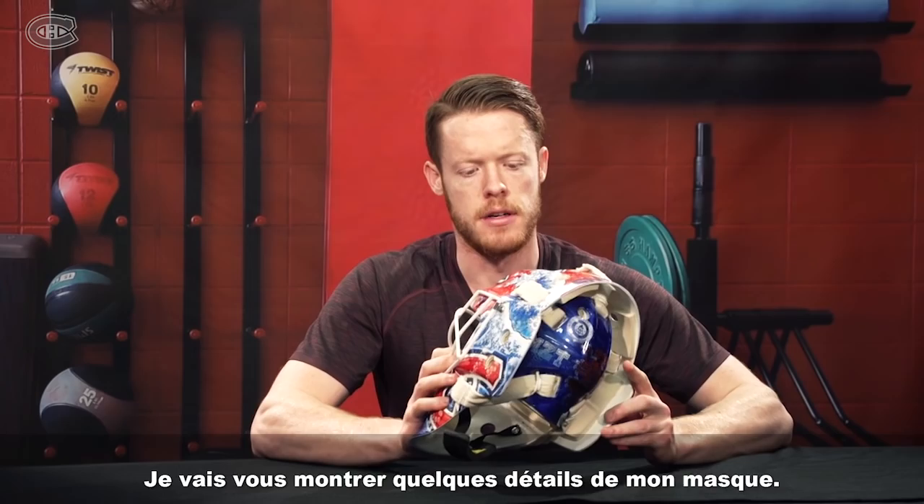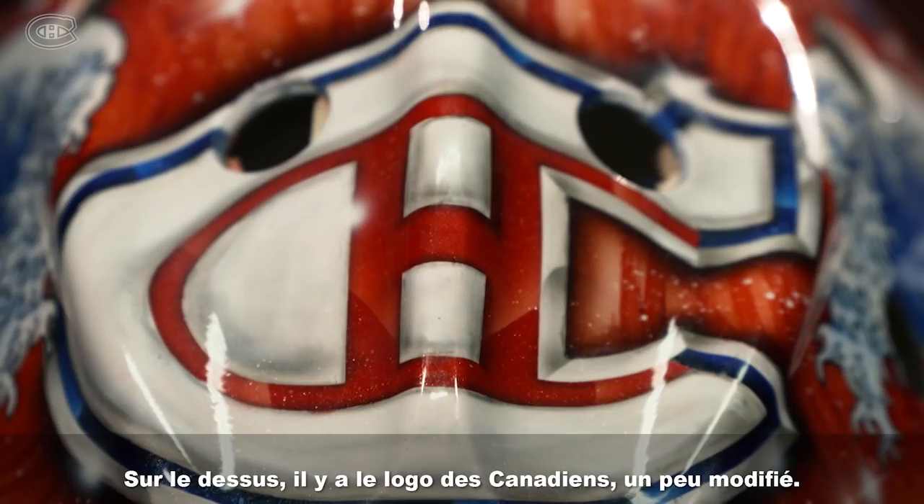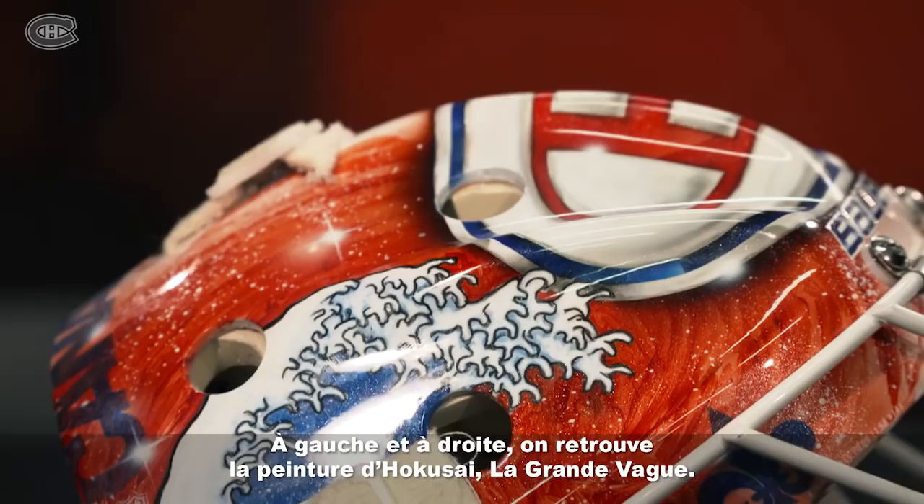Hi everyone, Mike Conn here, checking in. Just going to show you some details of my mask. It's pretty straightforward this year, but on the top I kind of got an alternate logo for the HABCH logo.